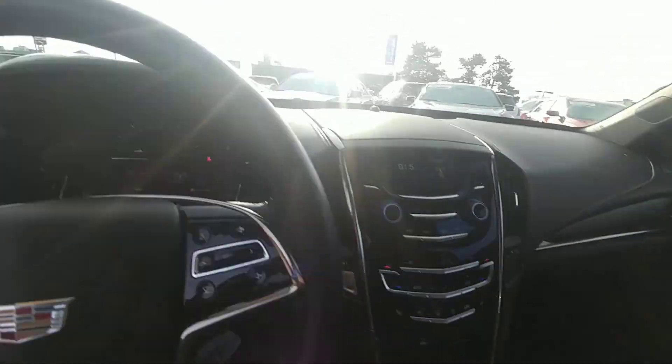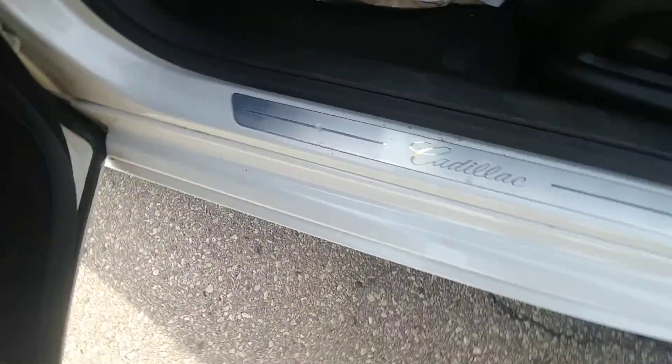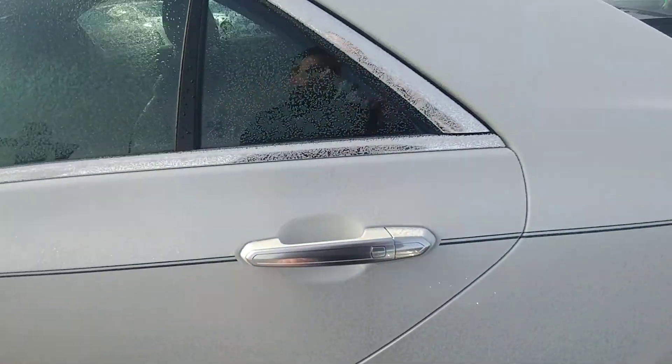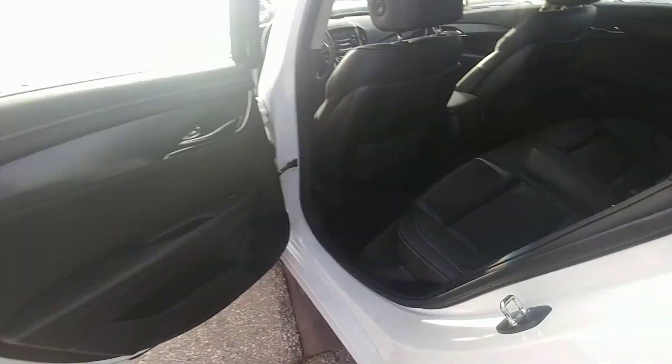Let's hop out and have a look at the outside. You also have a Bose sound system, nice Cadillac badging, and tons of space in the back for your family and friends.